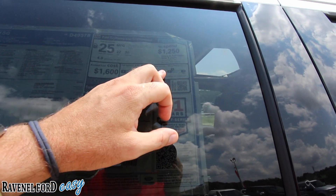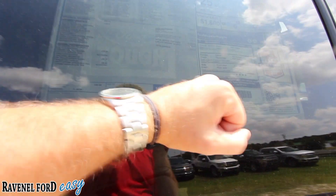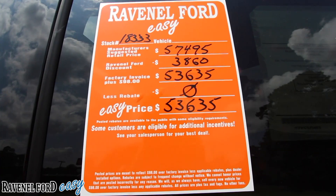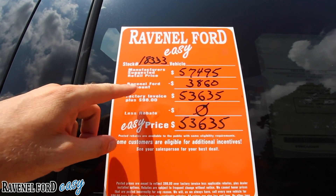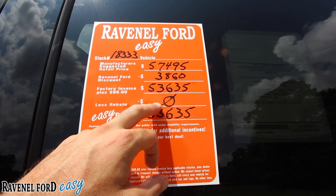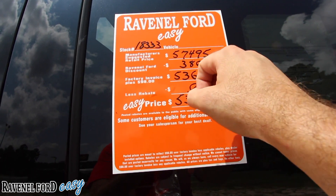On fuel economy and greenhouse gas rating, you're getting an A on CO2, four out of ten for MPG, five out of ten combined, and one out of ten for smog — remember, it's diesel folks. It's 41 years of Ford F-Series as America's best-selling truck. Total MSRP is $57,495. Ravenel Ford's discount brings it to $3,860 off, with 98 over invoice at $53,635. There's no rebate on these diesels right now, so the easy price is $53,635.